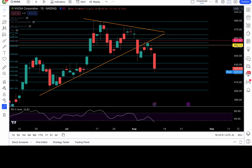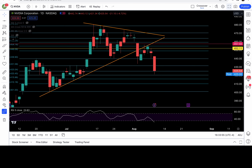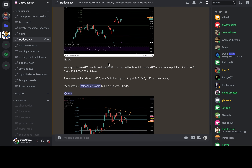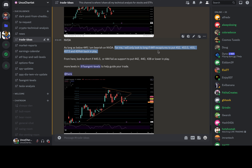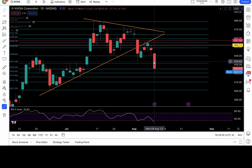NVDA — this is beautiful. Look what I wrote in my Discord: I give trade ideas in the trade ideas room for tier two and tier three members. I wrote this morning: as long as below 449, I am bearish on NVDA. I would only look to long if 449 recaptures. From here, look to short if 445.5 or 444 fails. We went as low as 421.3-ish. Personally, I didn't catch the drop — I had to take my kids to the dentist — but I did alert the group.